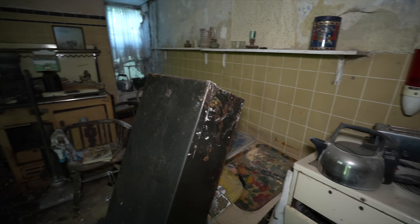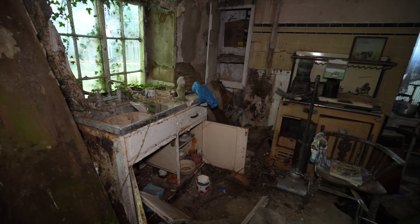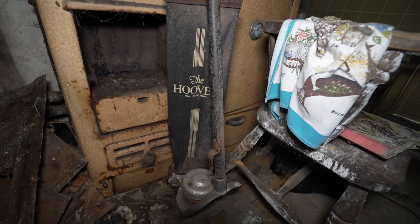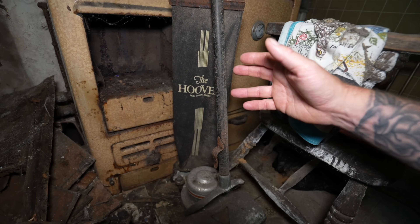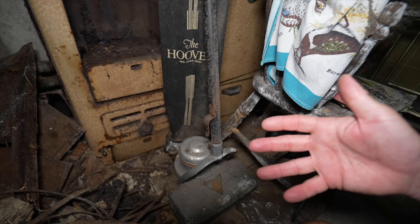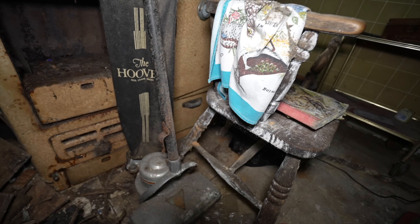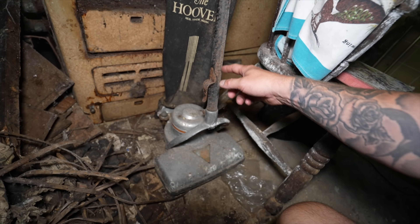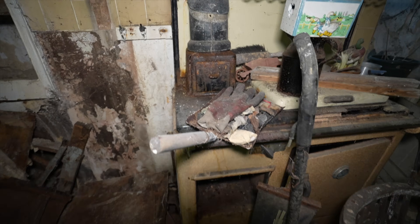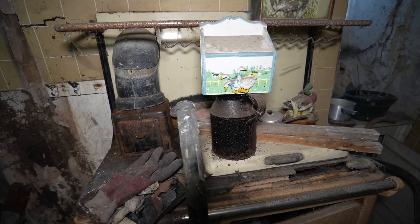I've got a dust mask on so hopefully you can still hear me. Look at the old hoover. This happens a lot in the UK — if we say we're going to hoover the room, we obviously mean vacuum the room. Hoover is the brand but the term stuck. Look — even the old bag is still there. And there's a little milk jug.